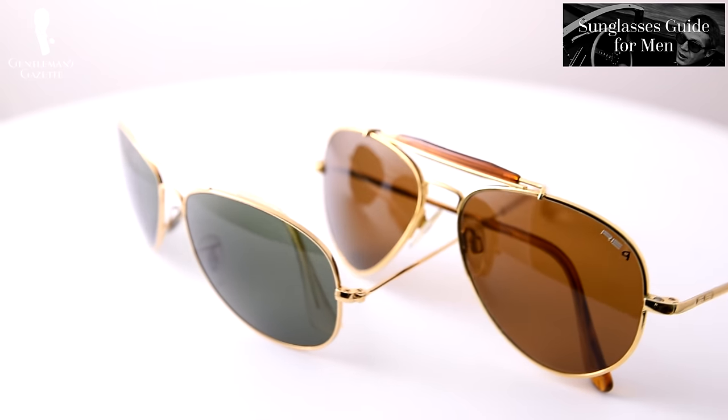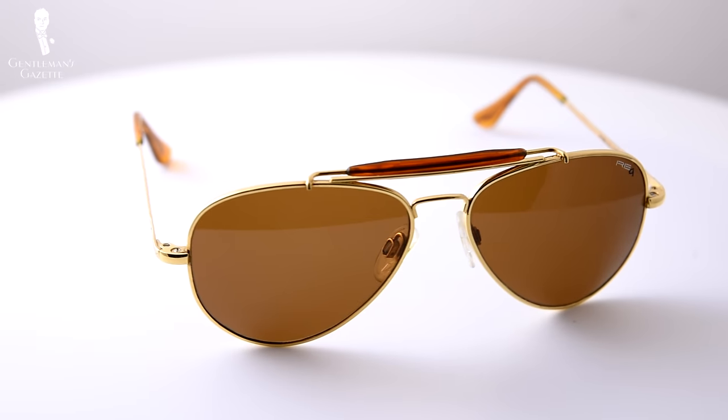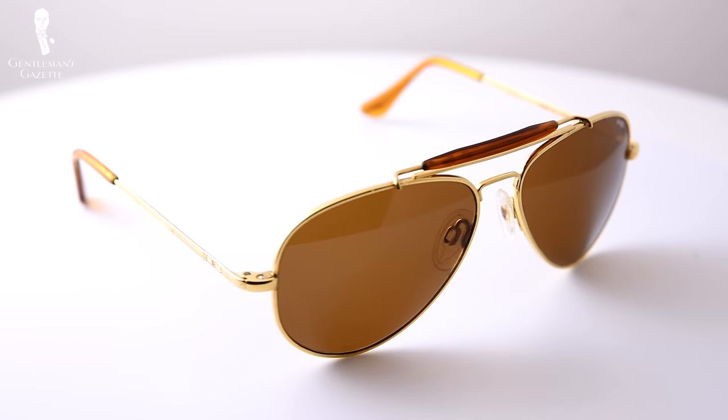If you haven't done so already, you can check out our previous guides on sunglasses here. In general, make sure to adjust your expectations to the fact that you'll be wearing eyeglasses for longer stretches of time. For example, aviator styles might look good as sunglasses but they might not work as all-day eyeglasses. So how do we determine what style of eyeglasses is right for you?